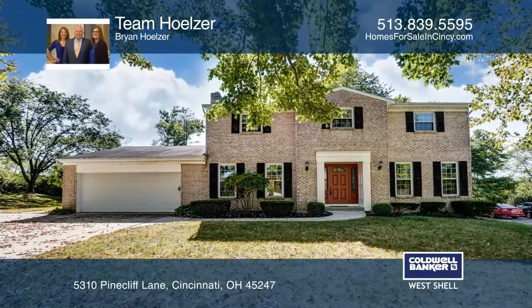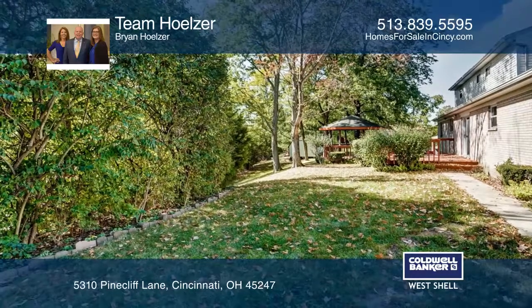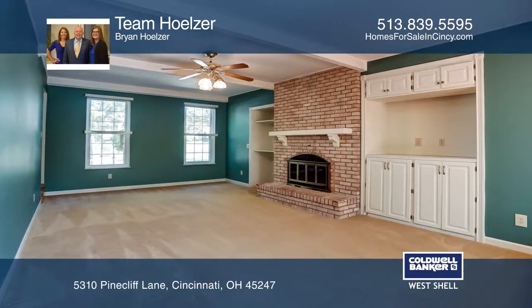This lovely traditional brick home on a cul-de-sac has four bedrooms and two-and-one-half baths and sits on an approximately one-half acre lot. The kitchen has Corian countertops and the sunken family room features a brick wood-burning fireplace.